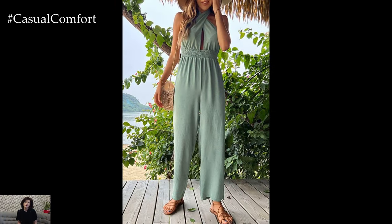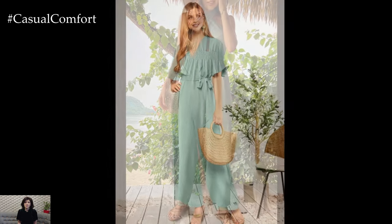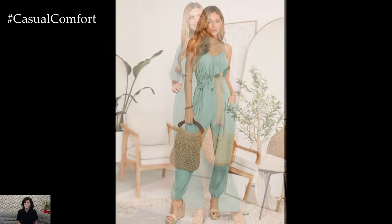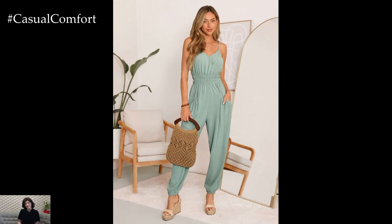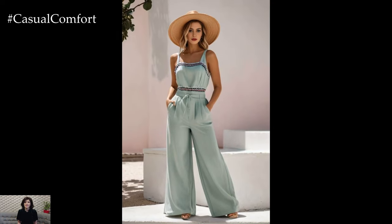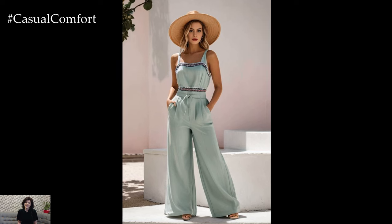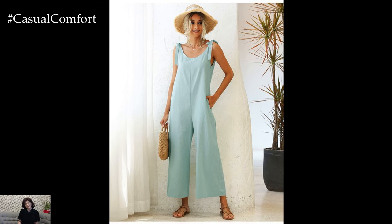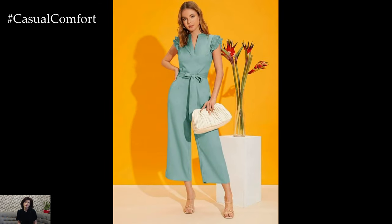Mint green jumpsuits and rompers. Jumpsuits and rompers are perfect for creating a stylish and effortless look, and in mint green they become even more fashionable. A mint green jumpsuit can be dressed up with heels and statement jewelry for a night out, or dressed down with flat sandals for a casual day look. Mint green rompers are great for hot summer days. Pair a mint green romper with sneakers and a denim jacket for a laid-back look, or with wedge sandals and a straw hat for a more polished outfit.